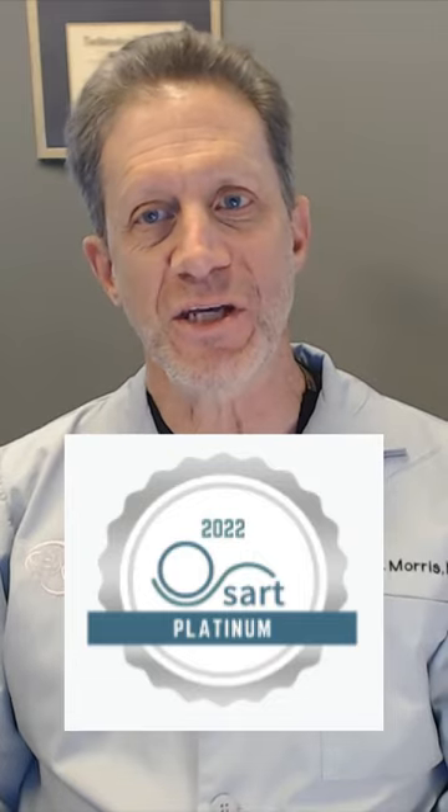How can you tell if your IVF program is among the very best? Look for the Platinum Seal from SART, the Society for Assisted Reproductive Technologies.